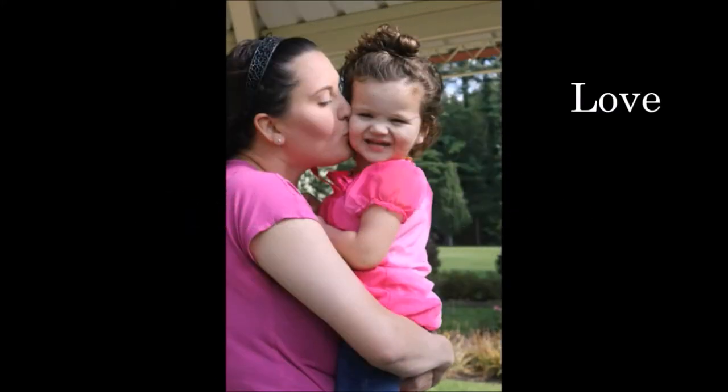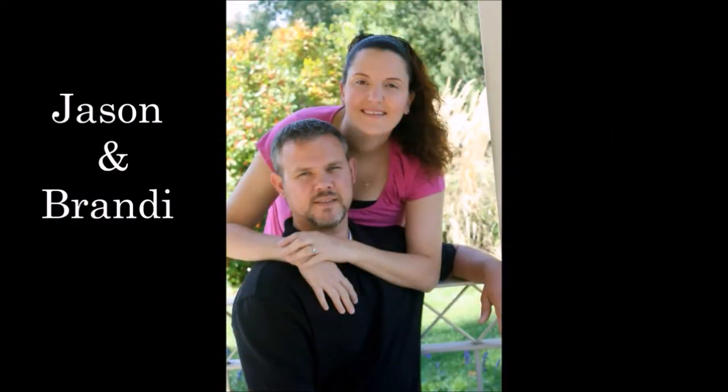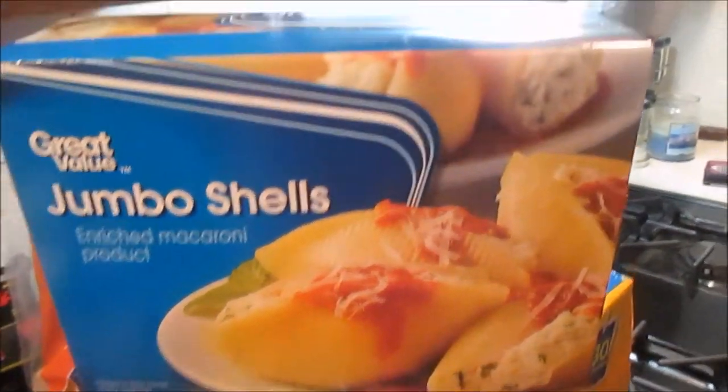Hey guys, I just got home from grocery shopping at Walmart and I am going to show you the items that I got this time. Starting out, I got jumbo shells because we are going to make stuffed shells.